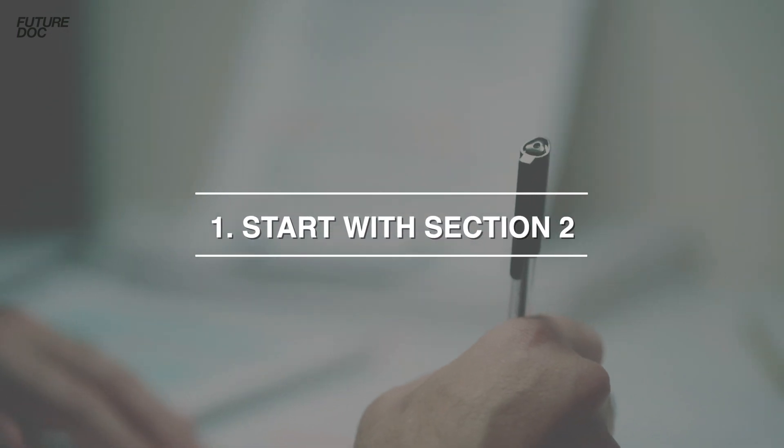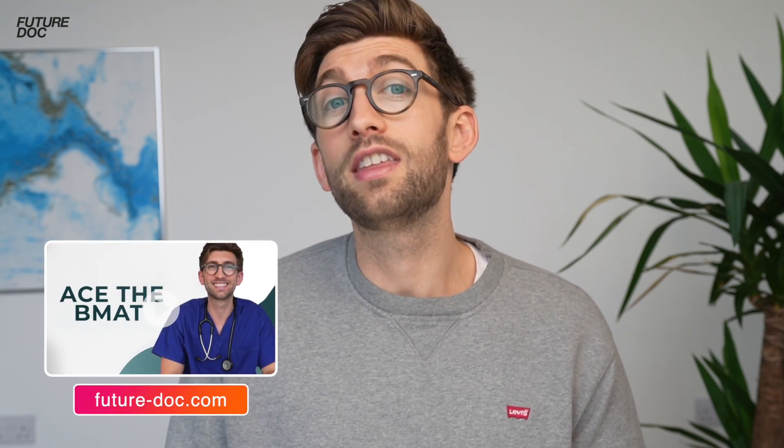Now for the main event: my five top tips for scoring highly in section two. Tip one is to start with this section first in your preparation. The reason is that it's not just about knowing stuff — it's about having an in-depth understanding of the principles and how to apply them. Taking the time to really learn this well will set you in a really good place. I recommend checking out the brand new online course I've made specifically for this year's sitting of the BMAT, which covers all that in-depth knowledge, common traps to avoid, and tricks to make sure you don't fall into them.